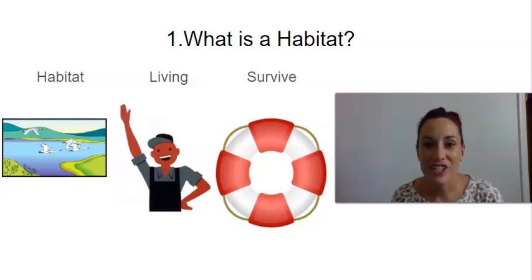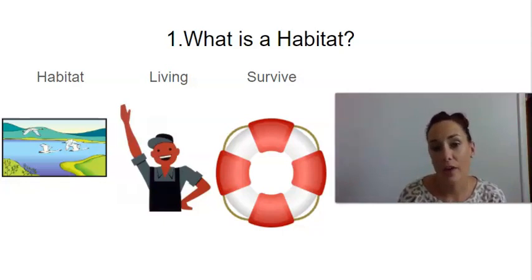Hi, first graders. We are on knowledge eight, lesson one: What is a habitat? Our first vocabulary word is habitat. Say habitat. Habitat is the natural home or environment of an animal, plant, or other organism.